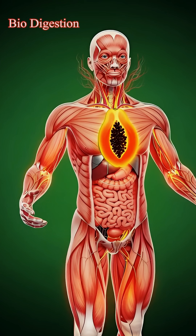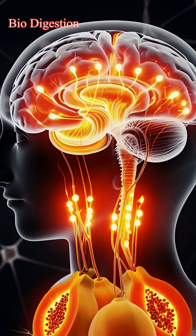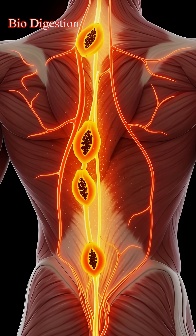Activating organs, muscles, and the brain with bright orange energy. The brain lights up with enhanced neural activity. Muscles strengthen as nutrient-rich blood flows through the fibers.